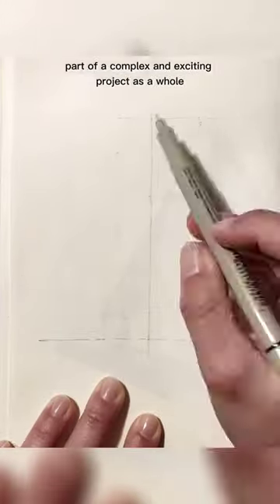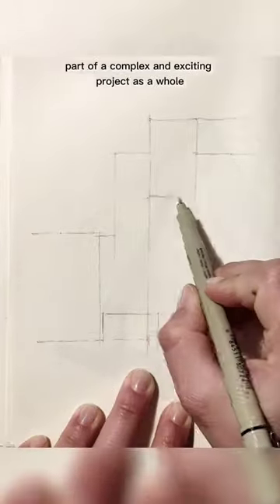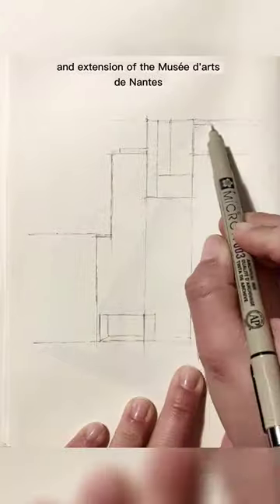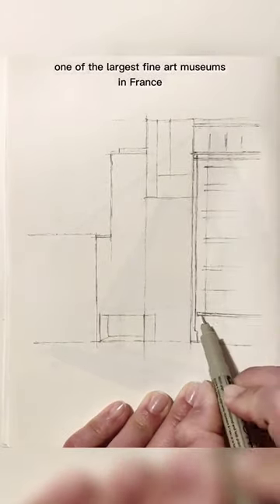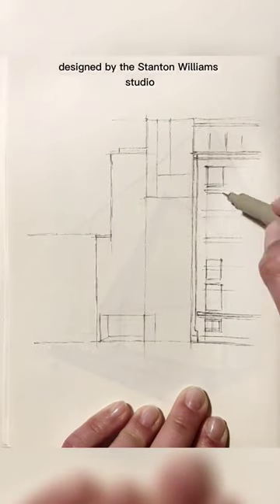Today I represent a small part of a complex and exciting project as a whole. This is the transformation and extension of the Musée d'Or de Nantes, one of the largest fine art museums in France, designed by the Stanton Williams Studio.